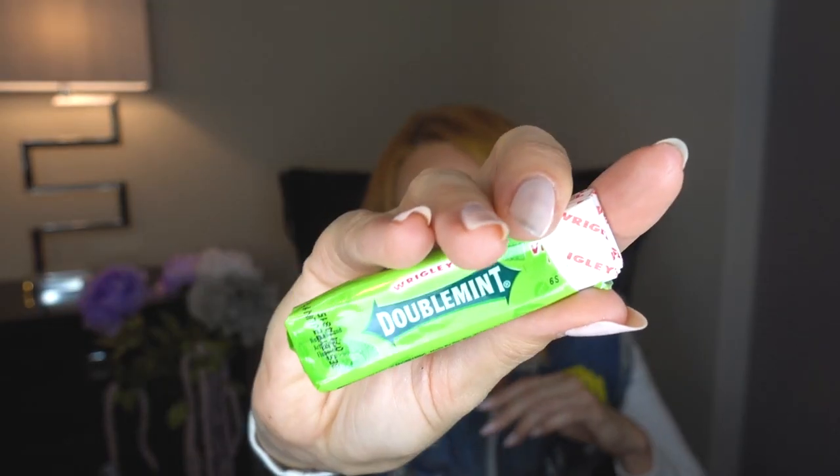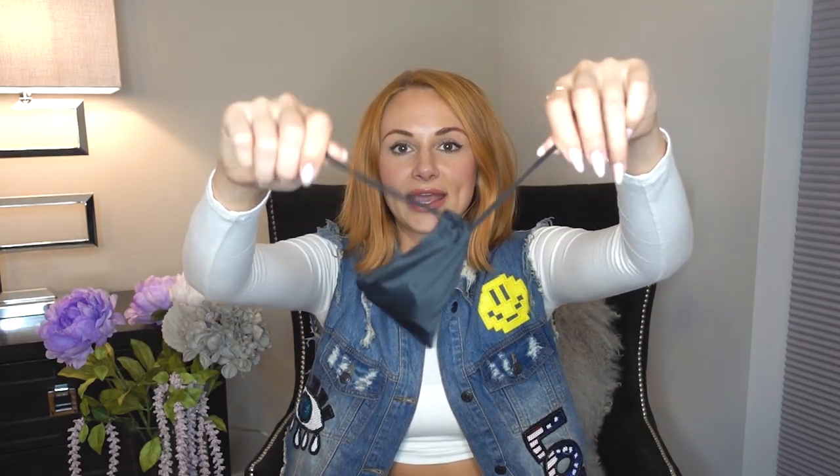One thing I do not leave the house without and cannot live without is gum. I have Wrigley's Double Mint Spearmint — this isn't my favorite, I usually have Trident or Orbit, but I ran out so this is what I've got for now. Once I'm done with this I'll be back to my usual.